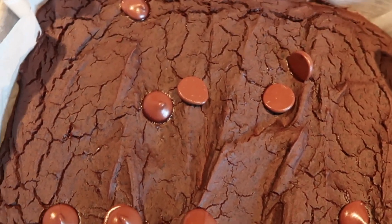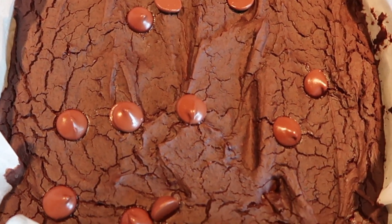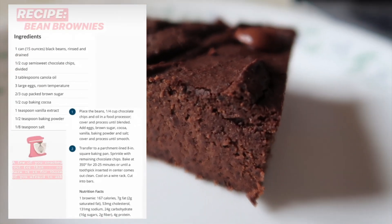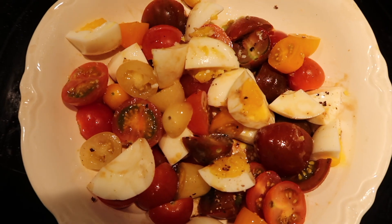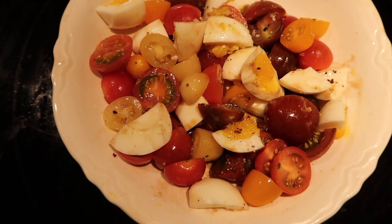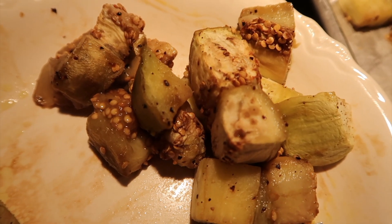I just took these out of the oven. I got really hungry for a snack and decided to make some of my infamous chocolate bean brownies — I'll attach the recipe. For dinner, I'm having two hard boiled eggs and a bunch of tomatoes with balsamic vinegar and oil, salt and pepper, and then I have some eggplants in the oven cooking away.